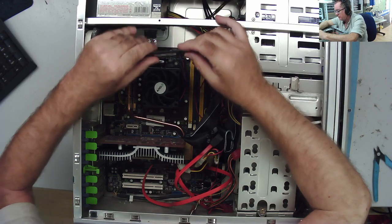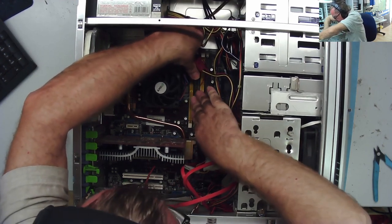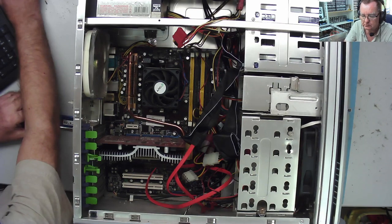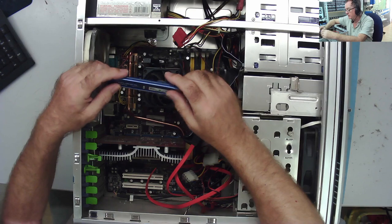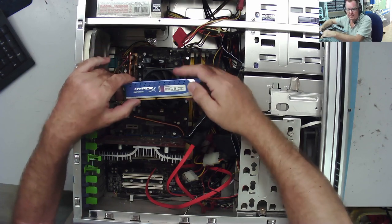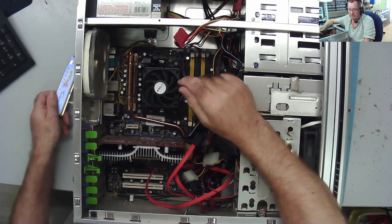The guy said this is working. He also said it's got six gig of RAM — two times three gig — but looking at it, the sticks look like they match each other and they appear to be two gig each, so it's actually four gig of RAM. He also gave me an additional stick that wasn't in the machine — DDR3, four gig, two plus two — so we're still not at six gig. The stick of RAM came with it.